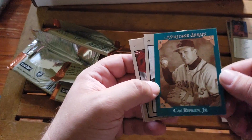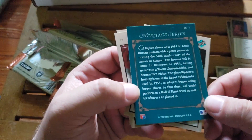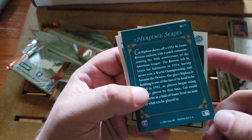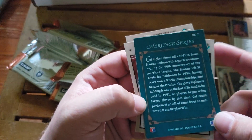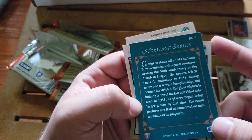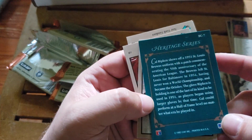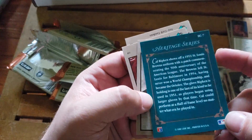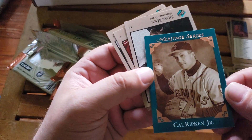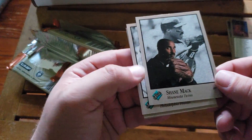Heritage Series Cal Ripken Jr. - so this is one of the chase cards. Here's what the back looks like: wearing a 1951 St. Louis Browns uniform with a patch commemorating the 50th anniversary of the American League. The Browns left St. Louis for Baltimore in 1954 having never won a World Championship and became the Orioles. The glove Ripken is holding is one of the last of its kind used in 1951, as players began using larger gloves by that time. Cal could perform at a Hall of Fame level no matter what era he played in. Those look better than the regular cards for sure.